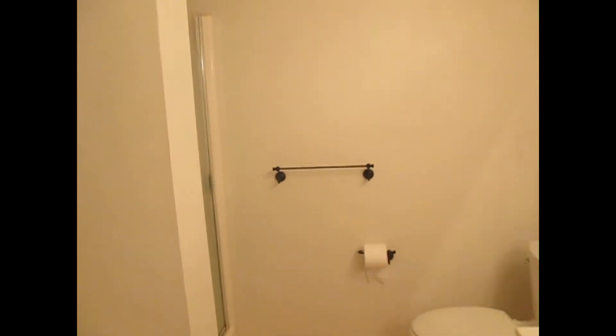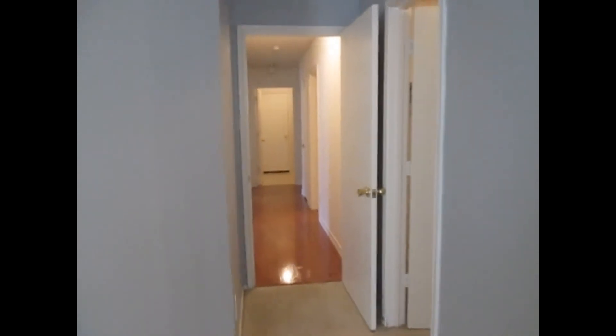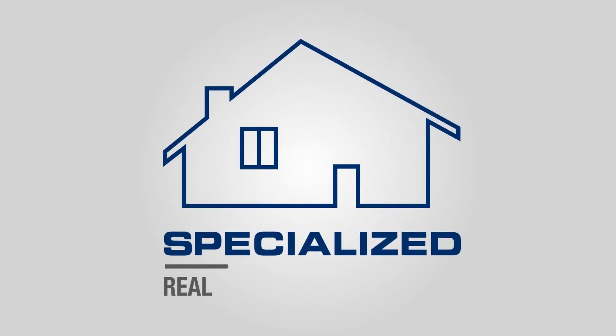If you like this property, you can apply online at SpecializedRPM.com. Thank you and have a great day.